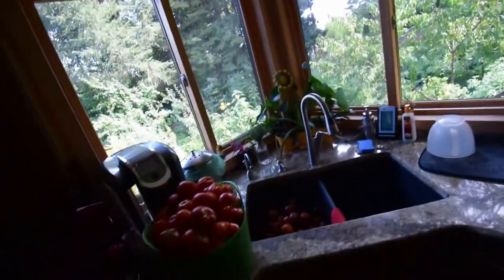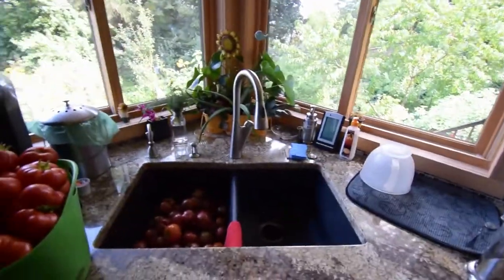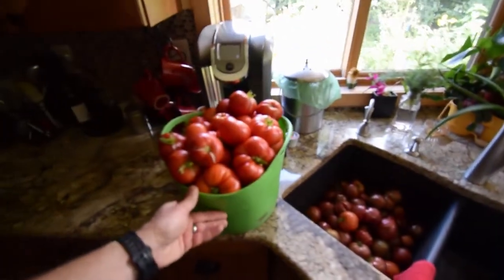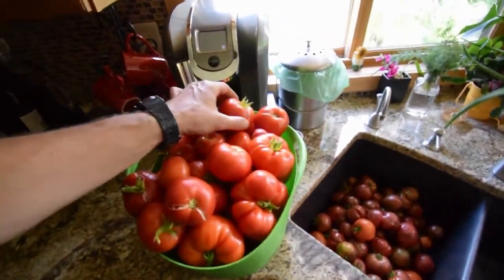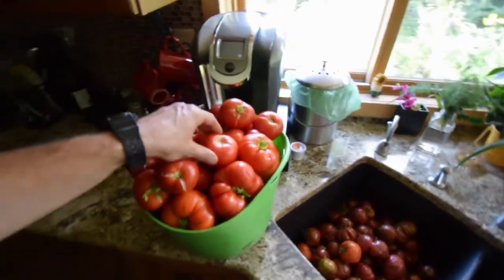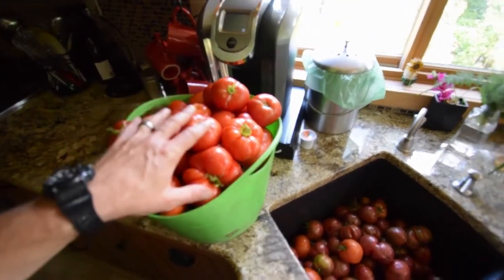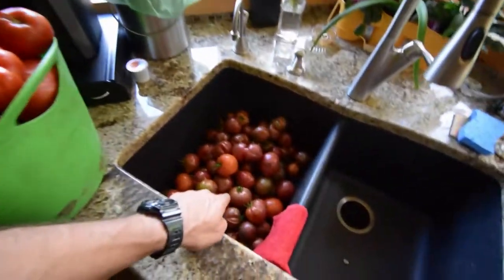Hey everybody, I wanted to show you today's — our weekend harvest of tomatoes. These are going to actually be turned into tomato ketchup. So these are our larger tomatoes, like the Moskvich and the Crimson Sprinter. They're a Russian variant, so these are going to go in and make some ketchup.